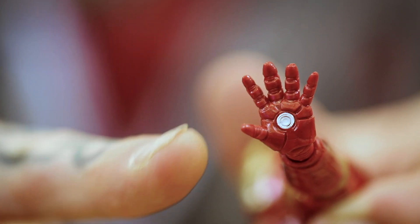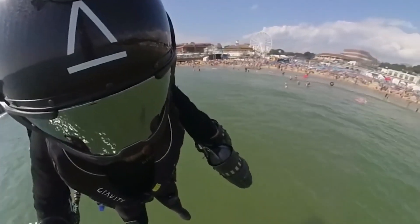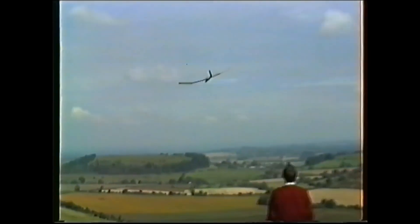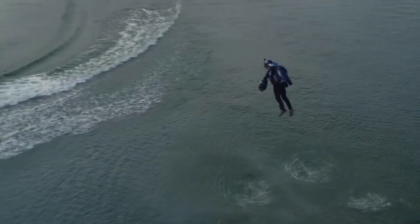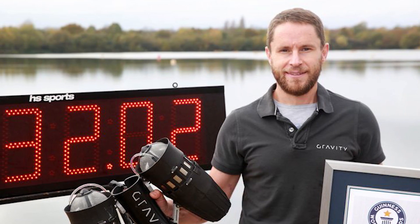Iron Man's signature palm thrusters have actually been fabricated out in the real world. Ex-World Marine Richard Browning is the founder and one of the test pilots of Gravity Industries. Richard comes from a long line of inventors just like Tony Stark. His grandfather ran a helicopter manufacturing design company and his father was an inventor, designer, and an aeronautical engineer. Richard has designed and built a jet suit that flies using arm-mounted turbines and has actually netted himself the Guinness World Records title for the fastest speed in a body-controlled jet engine powered suit at 136.9 kilometers per hour.